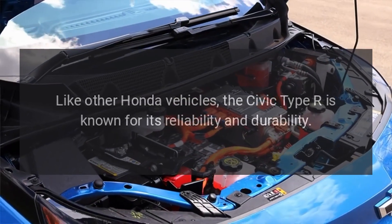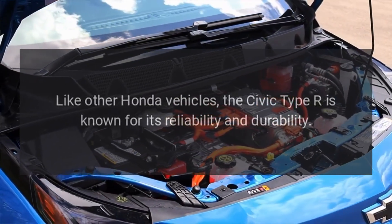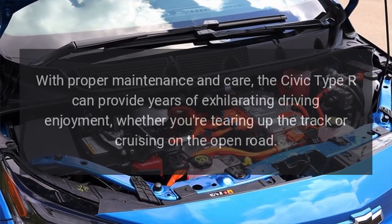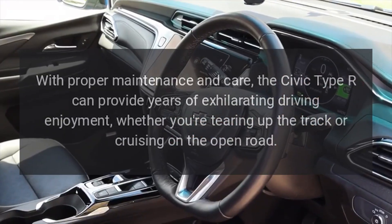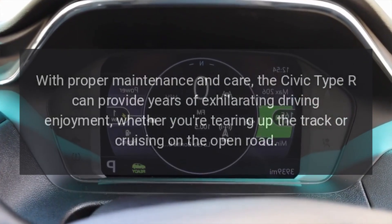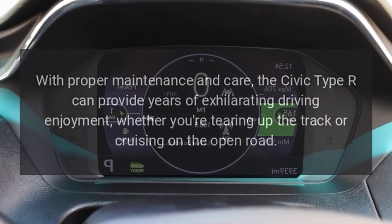Reliability. Like other Honda vehicles, the Civic Type R is known for its reliability and durability. With proper maintenance and care, the Civic Type R can provide years of exhilarating driving enjoyment, whether you're tearing up the track or cruising on the open road.